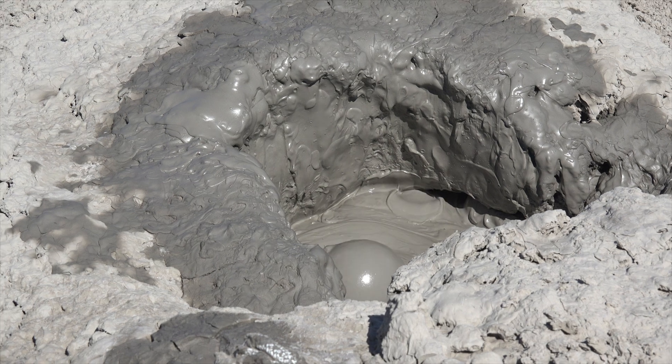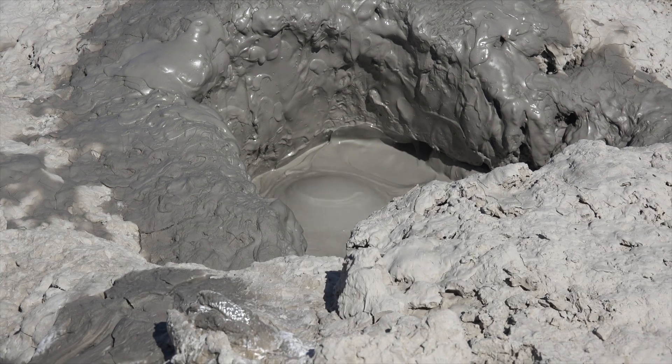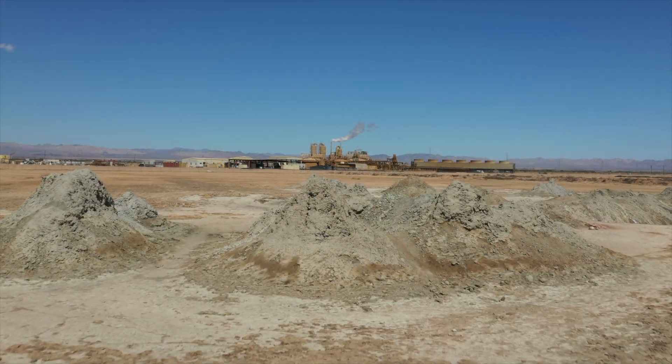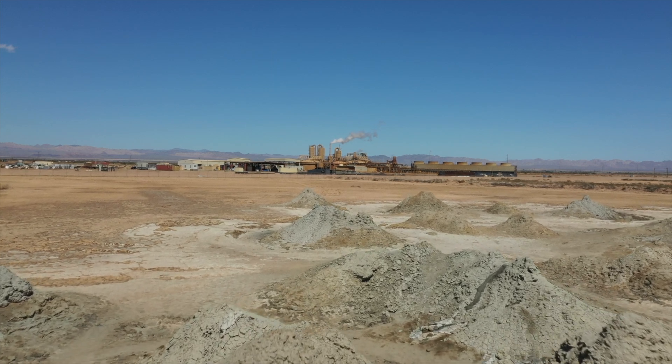Beneath these bubbling pools, temperatures soar to a staggering 680 degrees Fahrenheit at depths of less than 6,000 feet. This infernal heat already powers 10 geothermal plants, with another preparing to join their ranks in the coming years.